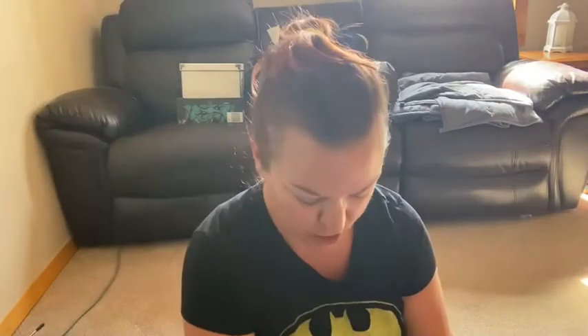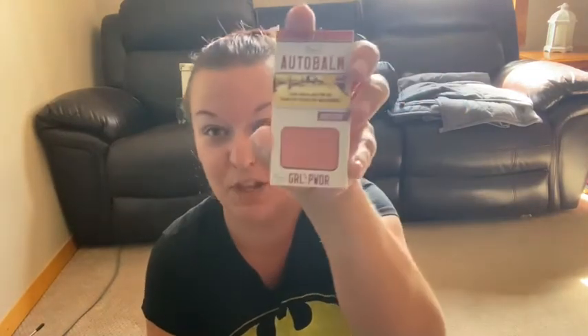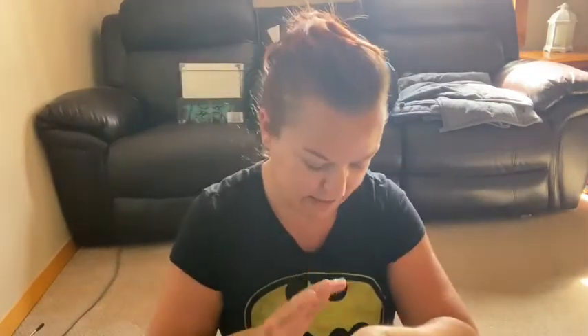We also have this — it's by Verb, their Manage and Restore Hydrating Mask. I haven't heard of this but I'll give it a try. We also have this Girl Powder Blush from The Balm — super excited for that! It's a nice peachy pink. I'll swatch it — that looks really nice. I will definitely use that.